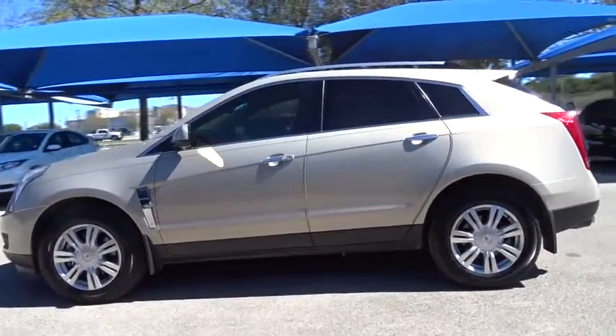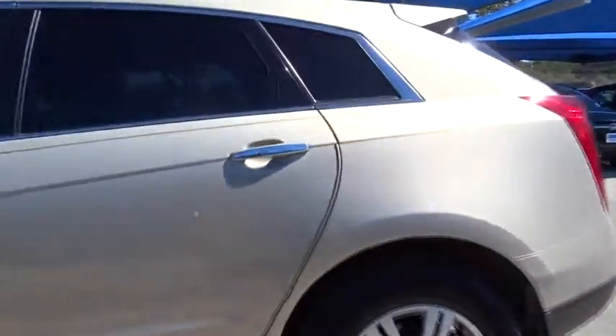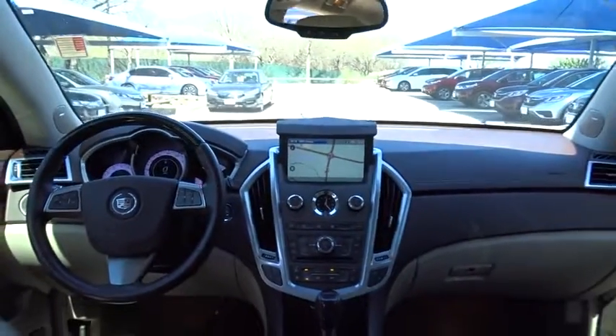Luxury lovers will delight in the new stylish, handcrafted cabin. And for technology lovers, the list of high-tech features is too long to list. This vehicle has less than 75,000 miles. Here are some of this vehicle's great options.